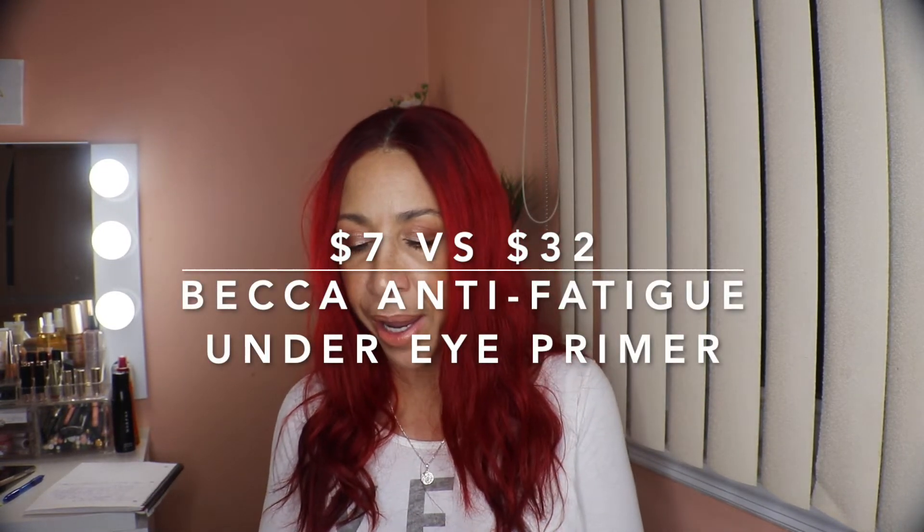Next we have the Becca Cosmetics Anti-Fatigue Under Eye Primer. I've never tried this before so it's new to me. You'll probably see me using it in an upcoming tutorial. The retail value is $32 and I paid $7. It's an interesting color and I'm excited to try it.